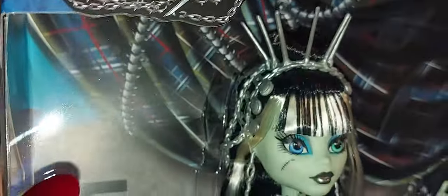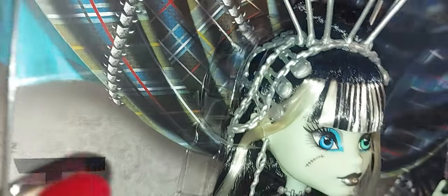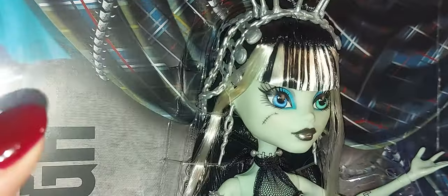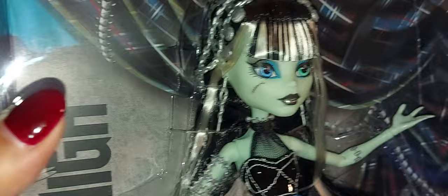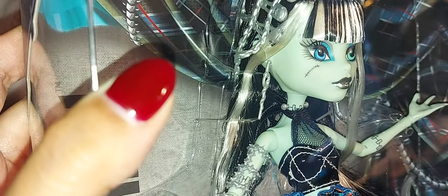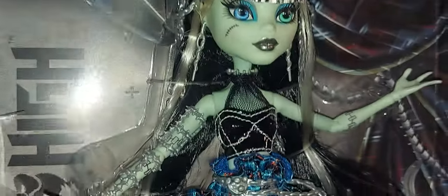Here she is. She comes with a little half-up half-down updo with a little button on the top. Her bangs are really nice — they're straight and even. She has two front pieces of white hair that hang around her face, but one is pulled back with little plastic ties and the other hangs loose. The ends hang down and she has a crown of needles with chains and safety pins all around her hair.